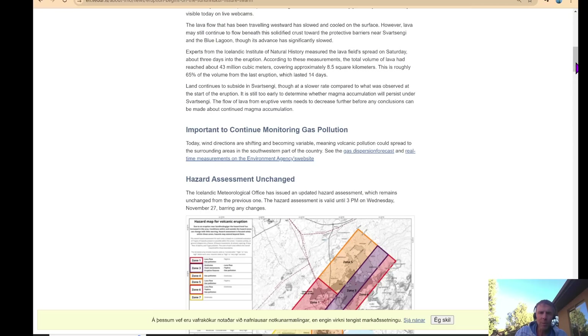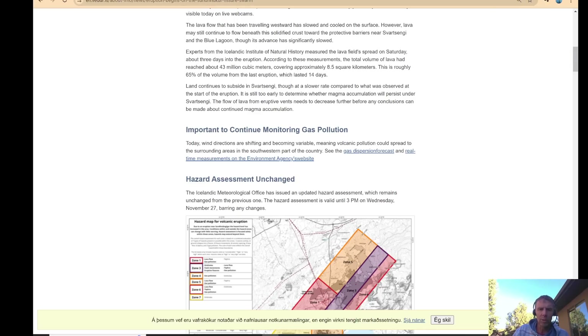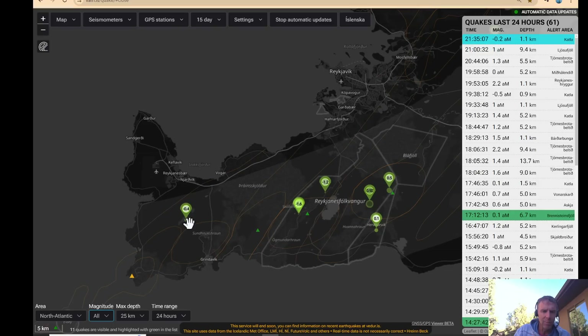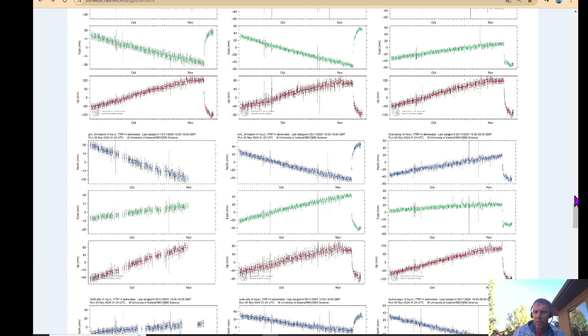Land continues to subside, although it's slowed down quite a bit — I'll show you the GPS in a second. That's pretty much it for the most recent hazard update. Earthquakes are dead quiet. There's Grindavik right here — not an earthquake to be had anywhere over the last 24 hours. The smallest recorded is a negative 0.4, not even in the eruption area, a little bit to the west. Earthquakes are quite quiet as we'd expect while the eruption is continuing — that magma conduit is open.